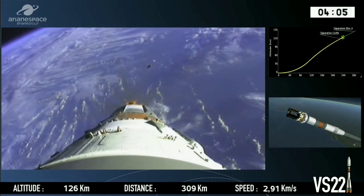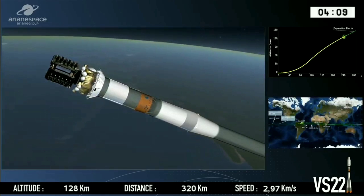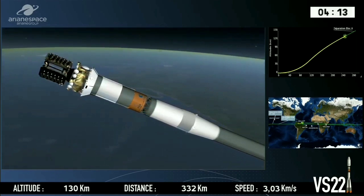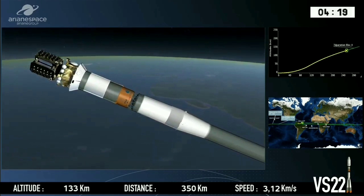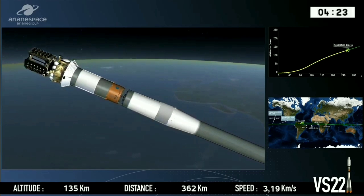So we can jettison our fairing, and that's now been confirmed — we have jettisoned the fairing. And we can see our satellites for the first time: the four O3B satellites at the front, attached to their special dispenser.